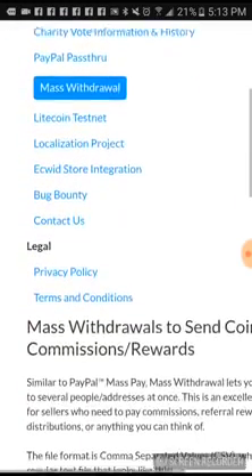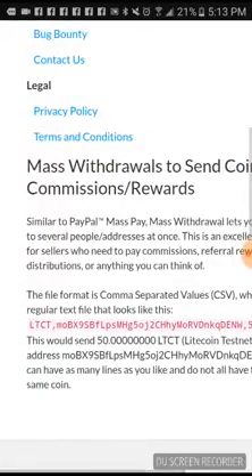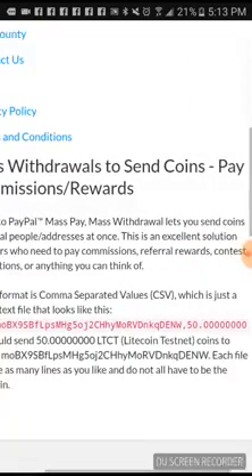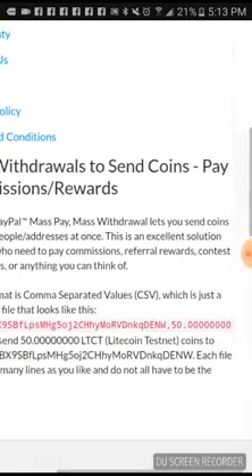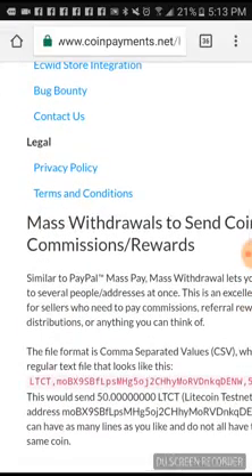It says mass withdrawals: to send coins, pay commissions, rewards — similar to PayPal mass pay. Mass withdrawal lets you send coins to several people or addresses at once. This is an excellent solution for sellers who need to pay commissions, referral rewards, contest distributions, or anything you think of. I think that's pretty cool that you can send out mass payments, especially with the long list of coins and tokens they have here.